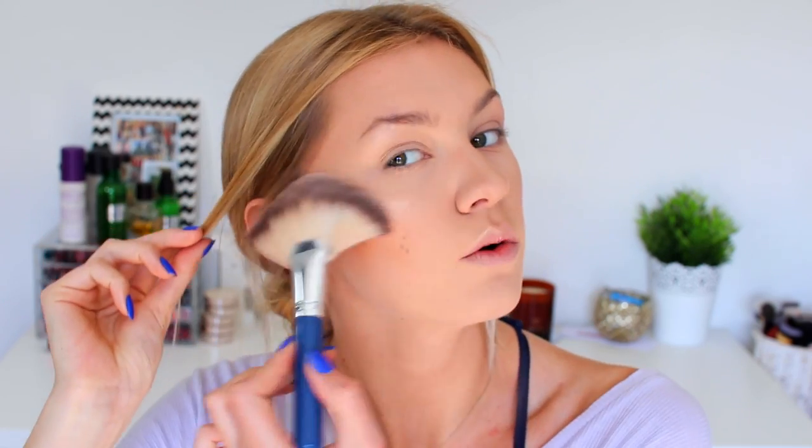Just so pretty and glowy — not much color, just a glow. Okay, moving on to the eyes now.